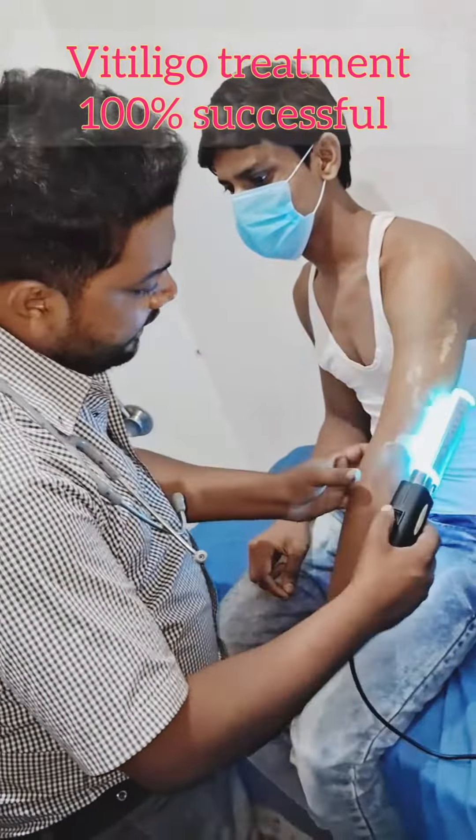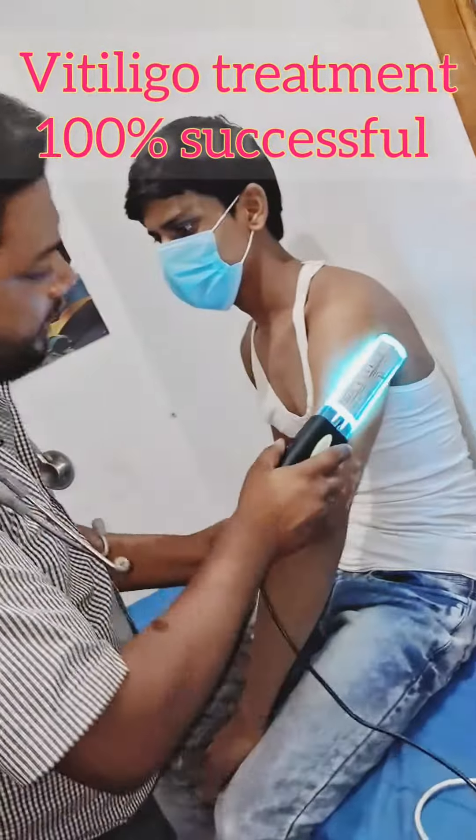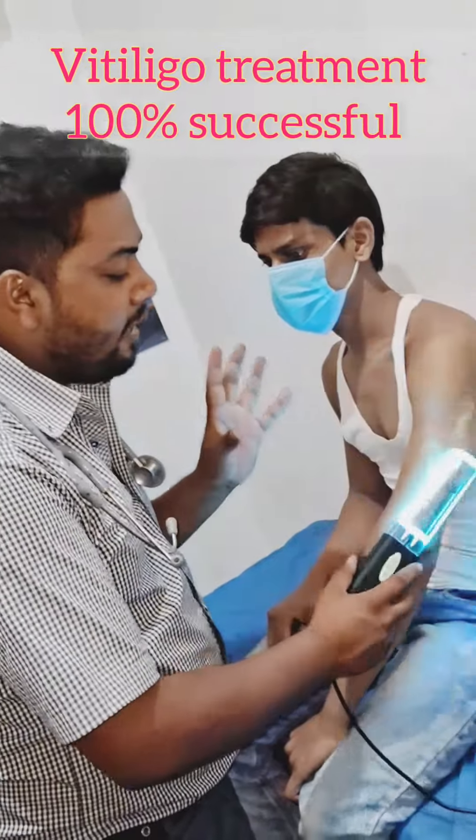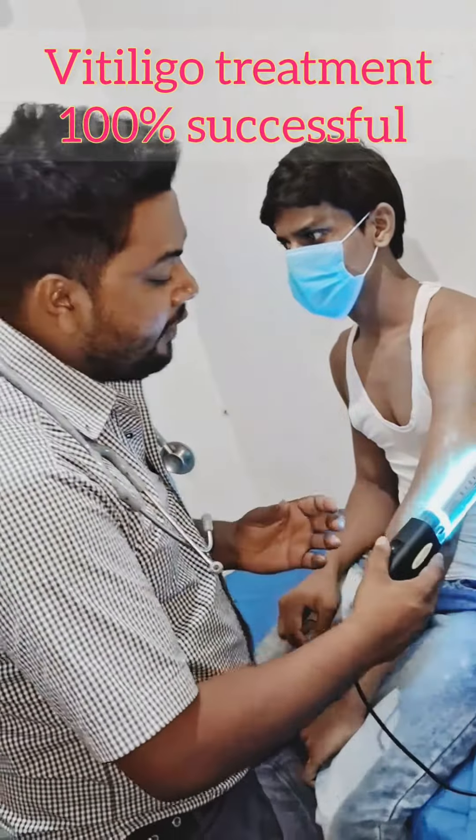Narrowband UV macing — it's a laser macing in which the Vitiligo ray goes inside. So it's fast; the Vitiligo recovery will quickly recover.